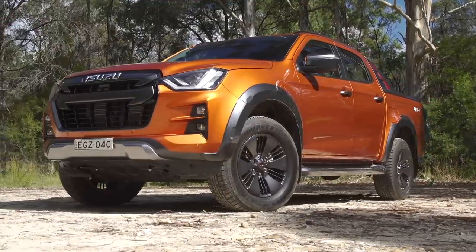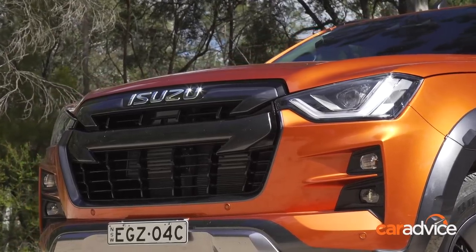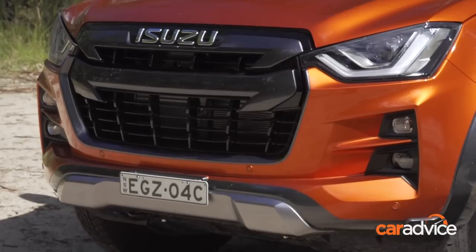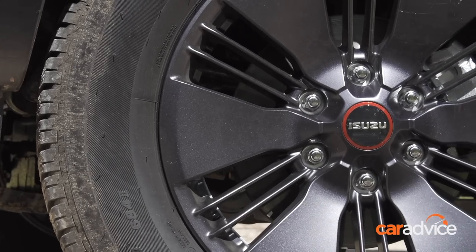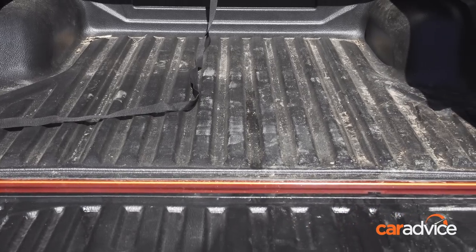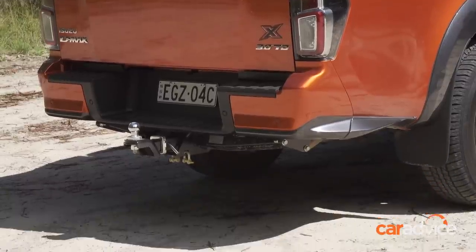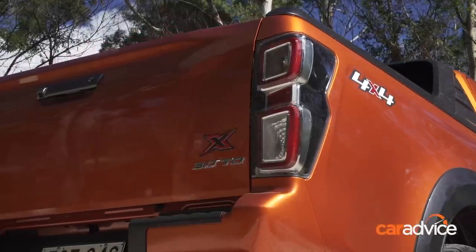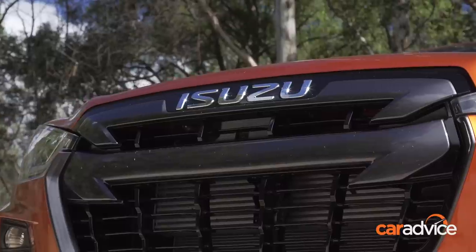We're testing the top model in the new Isuzu D-Max range, the X-Terrain. For now it replaces the LST, but is more of a rival to the Ford Ranger Wildtrak. The X-Terrain comes with a body kit, a painted version of the 18-inch wheels off the Isuzu D-Max LSU, a roller-shutter hard lid, and a tub liner. However, a tow bar is still optional, even though it is standard on the top three model grades of the Hilux and Ranger. It comes with a full suite of advanced safety tech, including the first centre airbag in a ute in Australia.